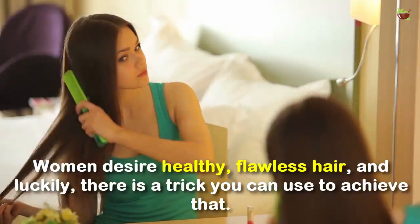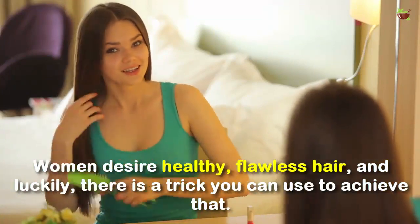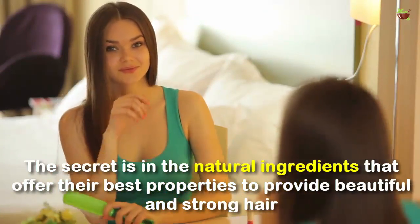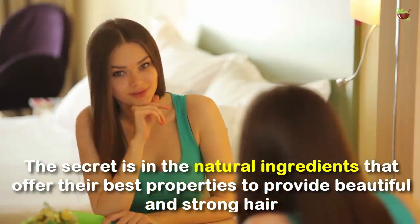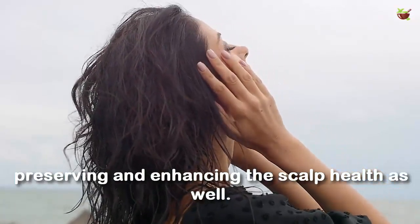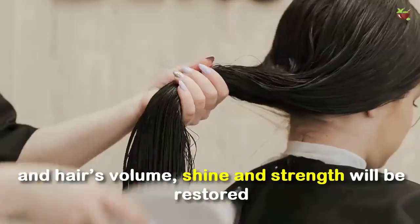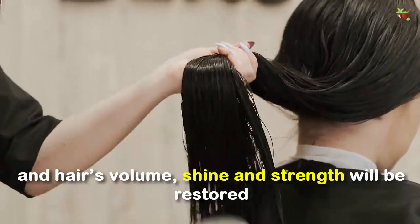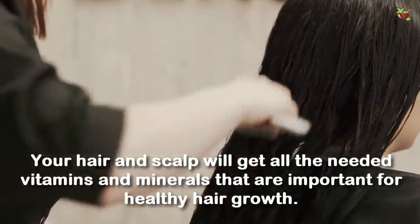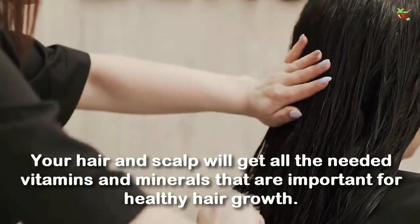Women desire healthy, flawless hair, and luckily there is a trick you can use to achieve that. The secret is in the natural ingredients that offer the best properties to provide beautiful and strong hair, preserving and enhancing the scalp health. Moreover, dirt will be removed from your scalp and hair, and hair's volume, shine, and strength will be restored.